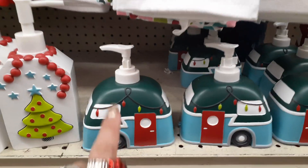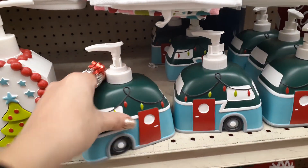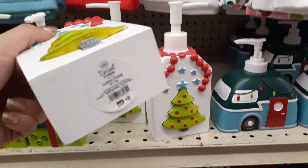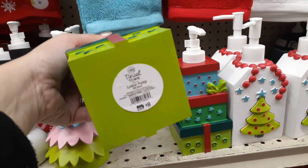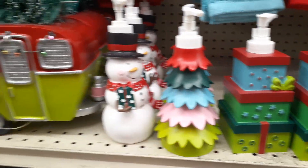I never found my red truck. Let's see how much this is — probably like $8. That's cute too. They are probably all going to be about $8. The present one is cute. I don't want to buy this and then go home and find my red truck — that would make me mad. These are all super cute.